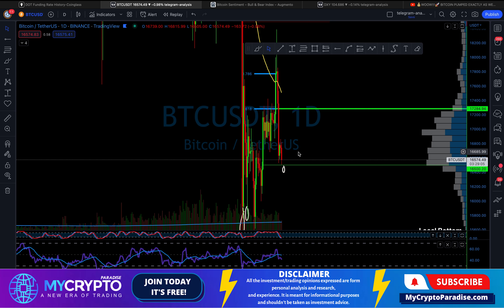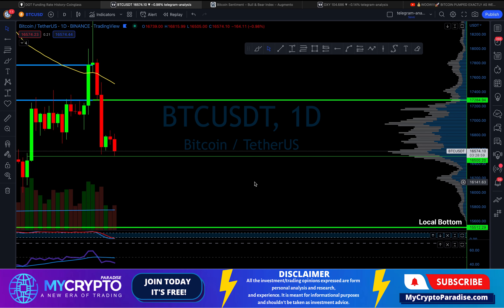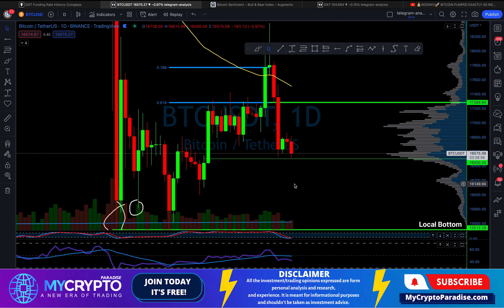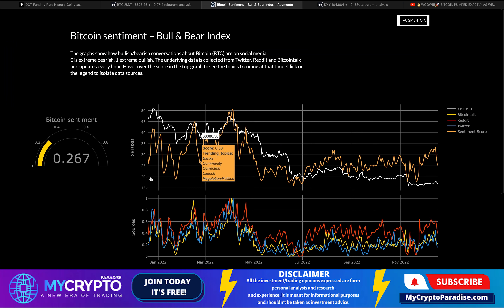Right now we are still at support — we are not breaking down anything. From the sentiment perspective and from the probabilities perspective, we will not break down this level. It's really clever when we are at an important support zone to watch for sentiment. If we take a look at sentiment, it recently dropped very hard. The sentiment around people on social media like Reddit, BitcoinTalk, Twitter, and on Google in general is very bearish — we are at 0.267, which is very low.